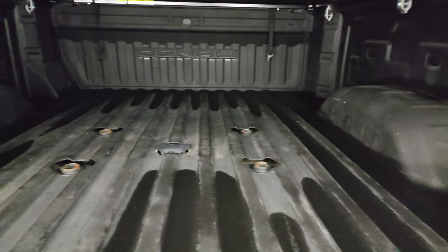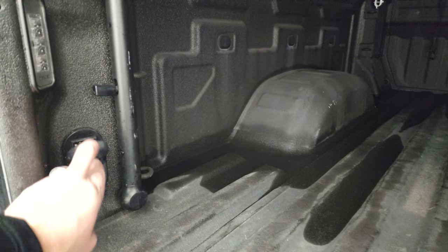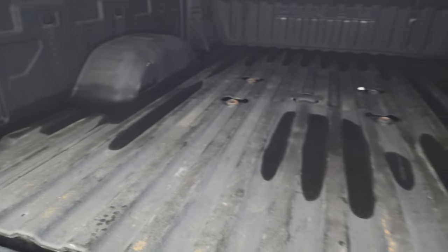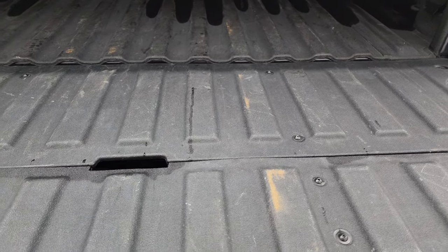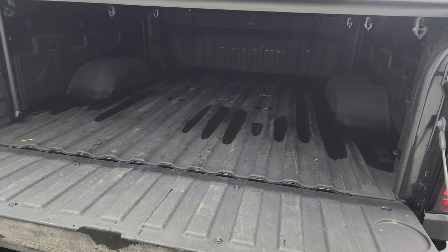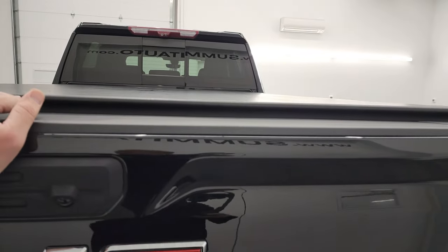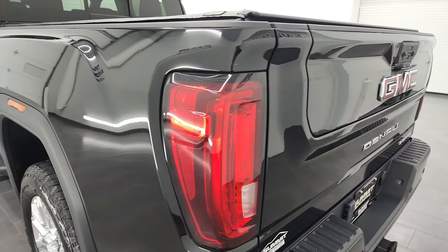You get the spray-in bed liner and a fifth-wheel and gooseneck prep package. You also get LED bed lighting back here. This is the handle for the step assist — four-pin and seven-pin wiring are included. The bed is in really nice shape, and the spray-in bed liner carries over onto the tailgate. To use the step assist, put it down and you can climb right into the truck — pretty handy. The only thing that's a little tricky is putting it back up, but other than that it's a really cool feature. For full disclosure, the back rim is in excellent shape with no major scuffs or scrapes.